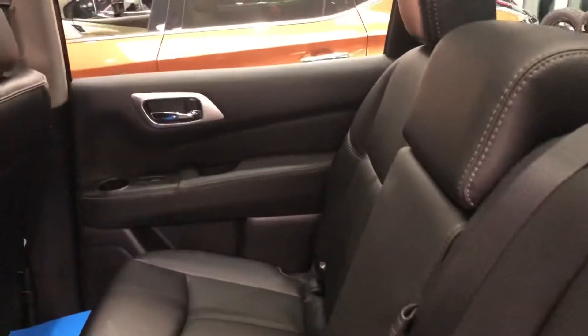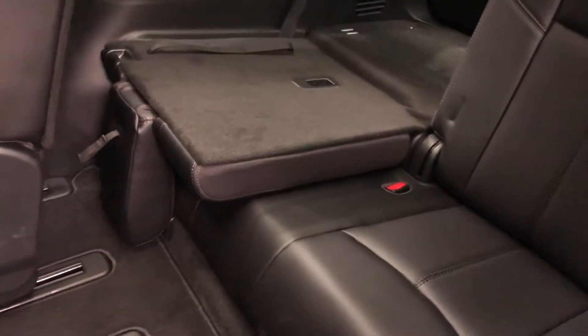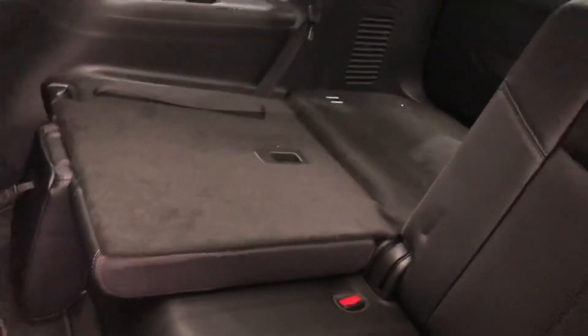The second row of seating is for three people. I've folded up one of the seats in the second row to give you an idea of getting in and out of the third row of seating. So back here, one seat is up and one seat is down to give you an idea of the area.